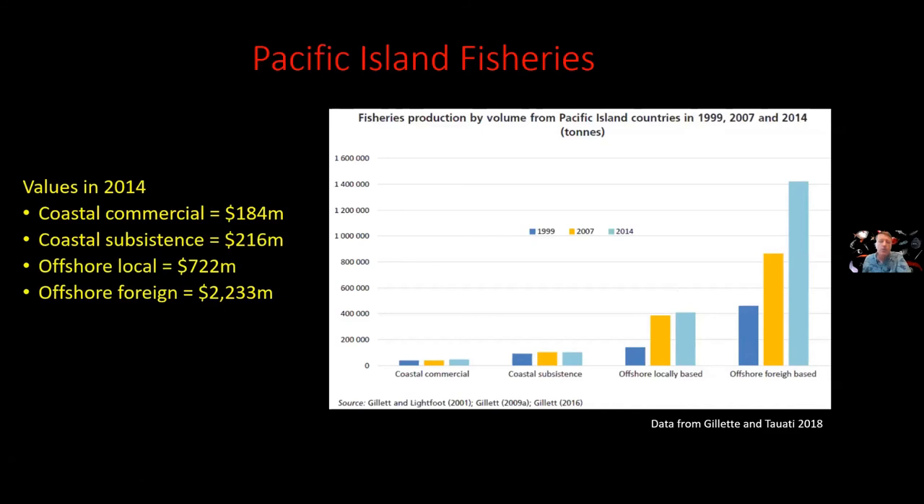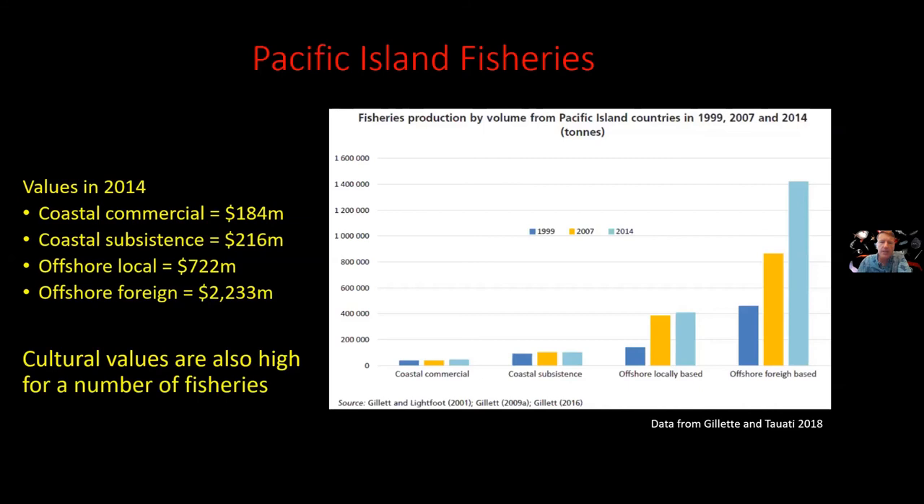Looking at dollar values, the two coastal categories were worth about $200 million per year across all Pacific Islands in 2014. The offshore local was about $720 million, and the offshore foreign — these being values of fish landed at port — was about $2.2 billion. It was massive. The distinction with the offshore foreign is that the income to Pacific Island countries comes from issuing licenses, so it's considerably less than that $2.2 billion. And of course we need to keep in mind that fish is not just about tons produced or dollar values — there are considerable cultural values associated with fishing that vary across these different fisheries, methods, and island nations.